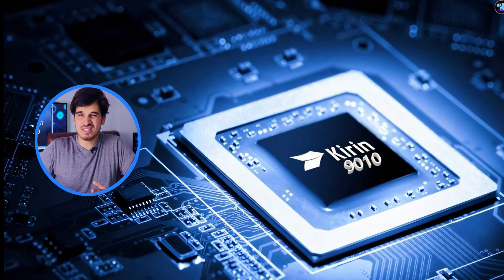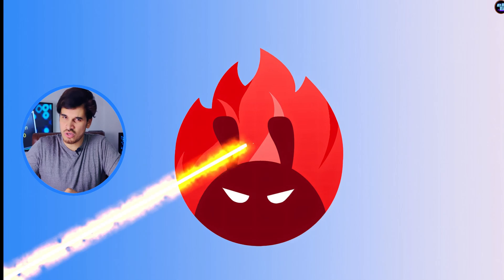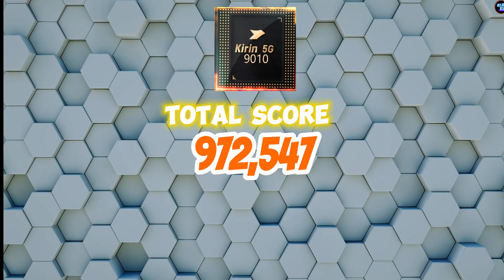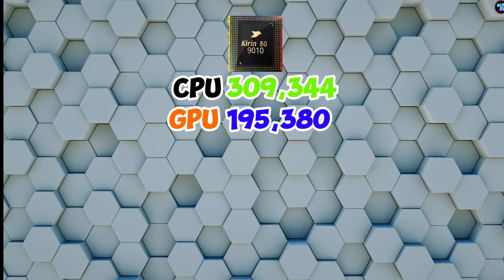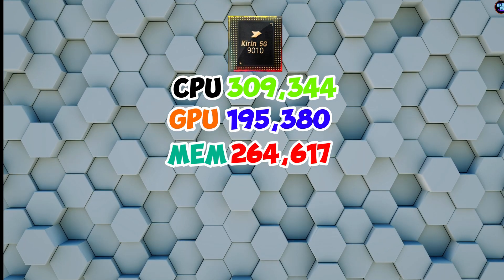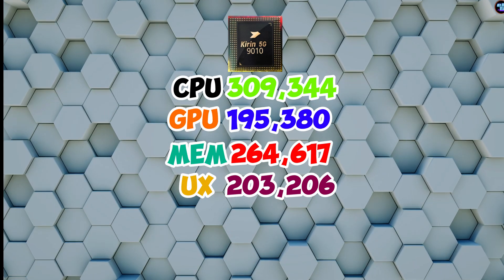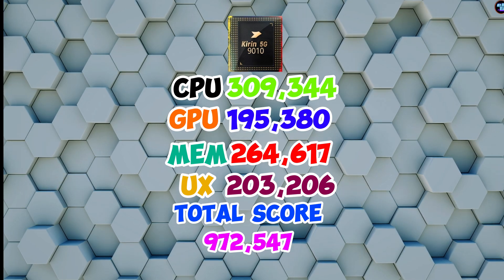The Kirin 9000 10 demonstrates shameful performance in benchmarks. In AnTuTu version 10, it achieved a total score of 972,547 points, which is just so slow. Breaking down these scores: the CPU achieved 309,344 points, the GPU achieved 195,380 points, the memory achieved 264,617 points, and the UX achieved 203,206 points, summing up to a total score of 972,547 points.